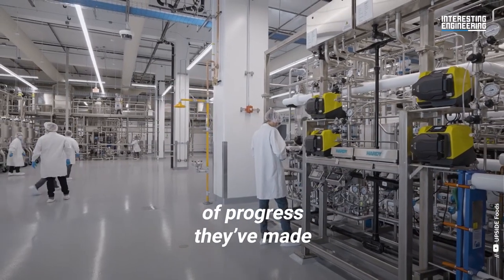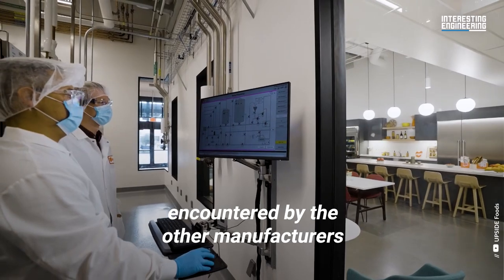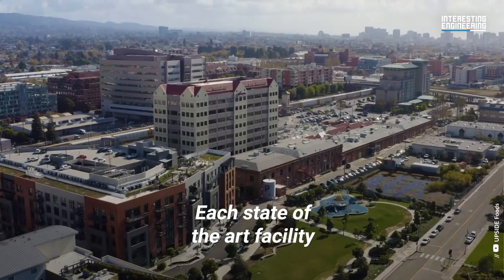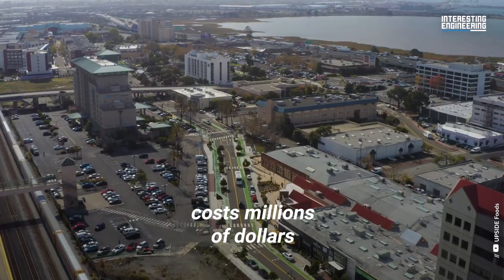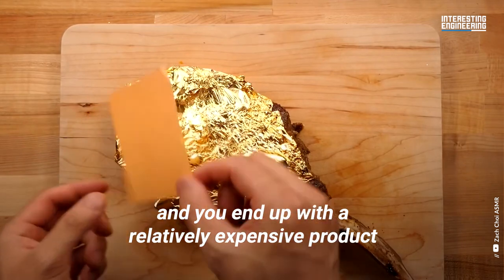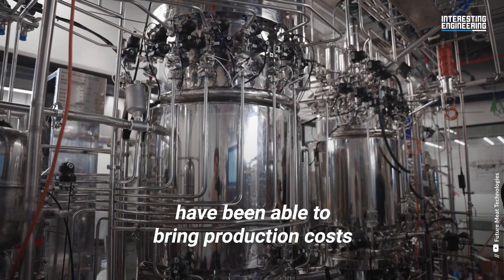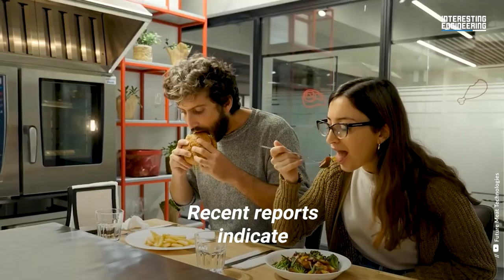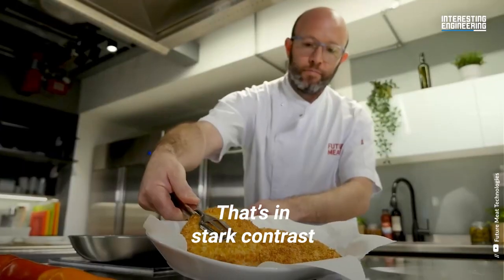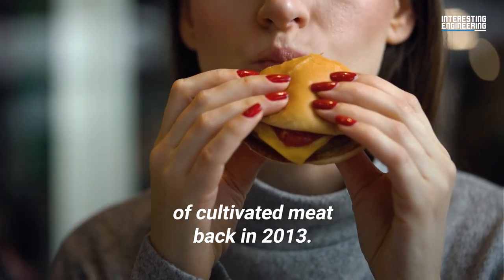Despite the massive amounts of progress they've made with their meat manufacturing process, Upside is running into the same problems encountered by other cultivated meat manufacturers. For one, the business of cultivated meat is expensive. Each state-of-the-art facility required to produce cultivated meat costs millions of dollars to construct and maintain. Couple that with the overall cost of production and you end up with a relatively expensive product. Thankfully, companies like Future Meat have been able to bring production costs down significantly. Recent reports indicate that each Future Meat chicken breast costs $1.70 to produce — in stark contrast to the $330,000 burger patties of the first public tasting of cultivated meat back in 2013.